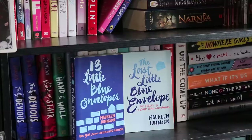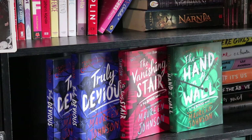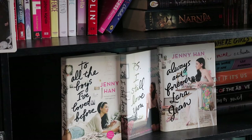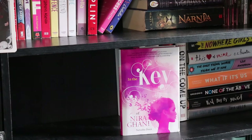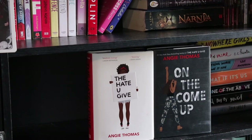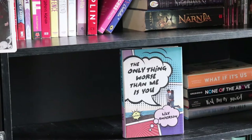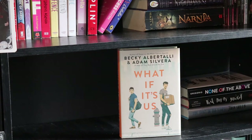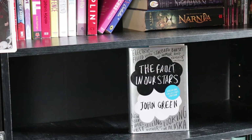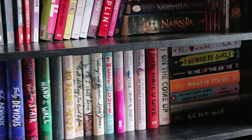Thirteen Little Blue Envelopes and The Last Little Blue Envelope by Maureen Johnson. Truly Devious, The Vanishing Stair, and The Hand on the Wall by Maureen Johnson. A Madness So Discreet by Mindy McGinnis. Ten Blind Dates by Ashley Elston. To All the Boys I've Loved Before, P.S. I Still Love You, and Always and Forever, Lara Jean by Jenny Han. Tweet Cute by Emma Lord. In the Key of Nira Ghani by Natasha Dean. Our Chemical Hearts and A Semi-Definitive List of Worst Nightmares by Kristin Sutherland. The Hate U Give and On the Come Up by Angie Thomas. The Nowhere Girls by Amy Reed. This Heart of Mine by C.C. Hunter. The Only Thing Worse Than Me Is You by Lily Anderson. What If It's Us by Becky Albertalli and Adam Silvera. None of the Above by I.W. Gregorio. Wink Poppy Midnight by April Genevieve Tucholke. The Fault in Our Stars by John Green.